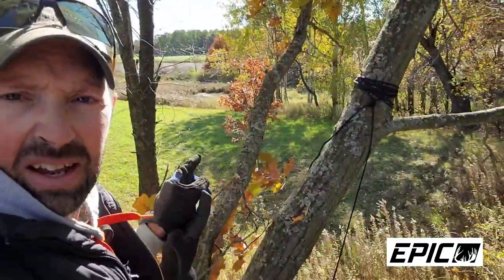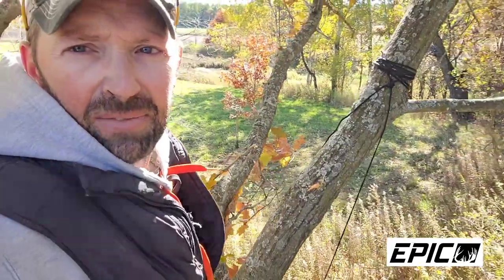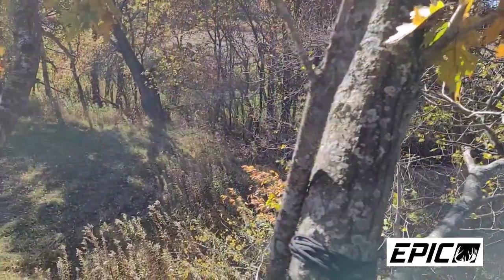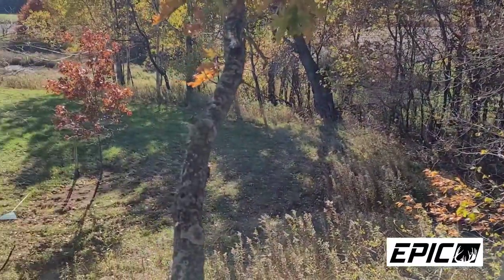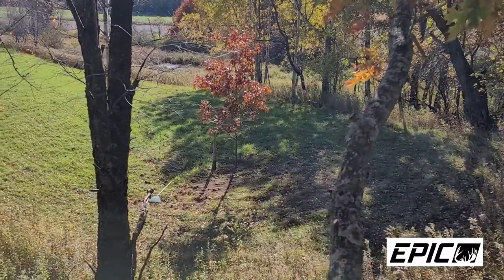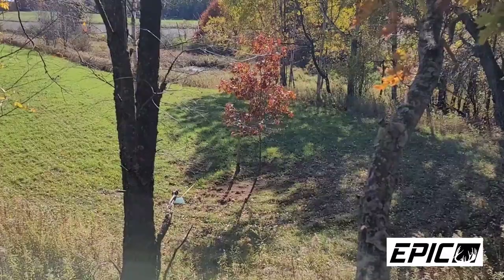There's still time to get out and set up a mock scrape tree like I've done here, or a licking vine — whatever you've got to do. It's all trial and error, whatever works for you. This scrape tree I think is going to work well here. I've got a lot of trail systems that come together right here, and I'm really looking forward to sitting this spot in the coming couple weeks — pre-rut through the rut.